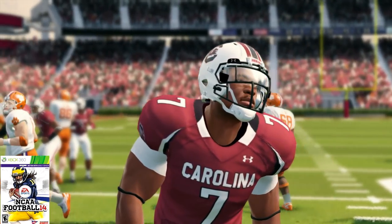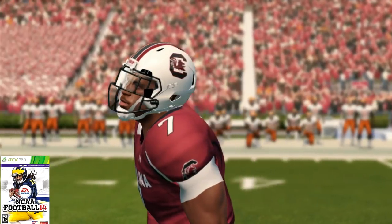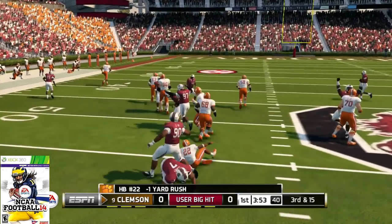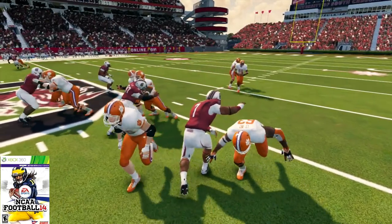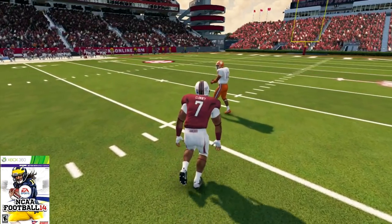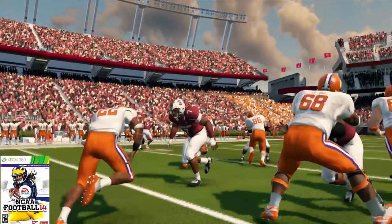Now let's move on to NCAA 14. He is 99 overall as a junior — his last year in college. 85 speed, 91 strength, 94 for his acceleration, 92 tackle. We all remember that hit he put on that Michigan running back. He has 99 hit power, 70 power move, 99 finesse move, and a 94 for his block shed.